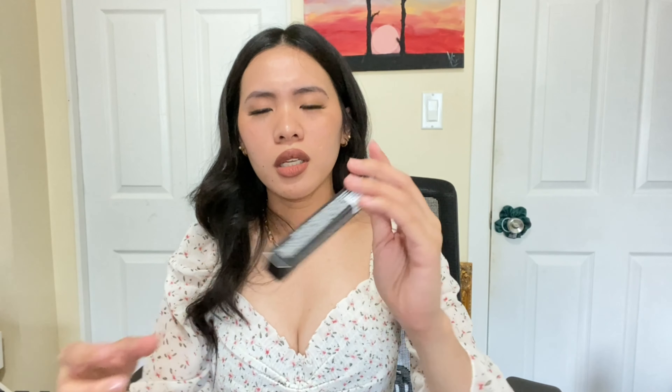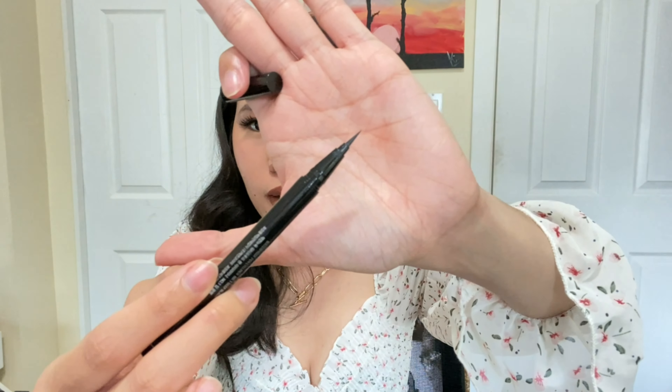Meron silang sinend na makeups for me. Meron na akong ganito — nakalala niyo ba yung secret admirer ko na nag-send na molly liner? Meron na akong ganito actually. Iba to — pen liner to, kasi pencil yun, eto pen liner. Eh, baka matuyo. May pin lang siya sa loob. Hindi naman ako nag-eyeliner, pero I will try. I will try to improve my eye makeup. Wala ako nila lagi sa eye makeup — ano lang, lashes lang, tas lipstick.